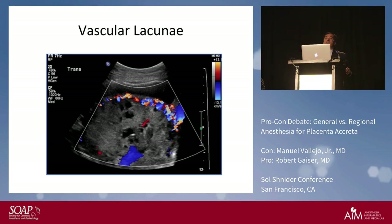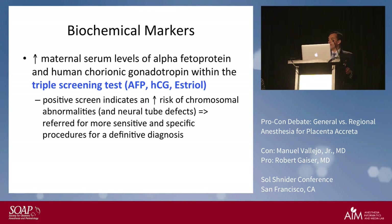Even biochemical markers can be useful. Typically when you get a triple screening test — AFP, hCG, and estriol — that can notify you of a neural tube defect, but it can also be a serum marker for placenta creta. If AFP is elevated, the obstetrician or maternal fetal medicine specialist may look for a possible placenta creta.